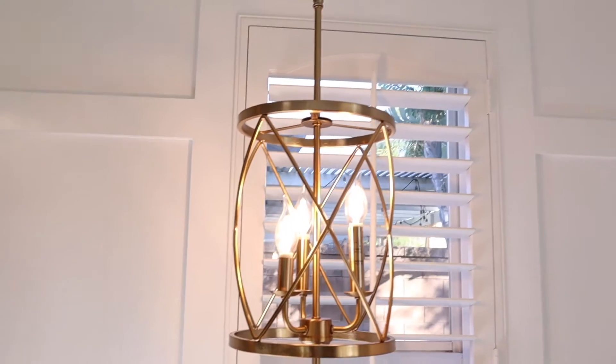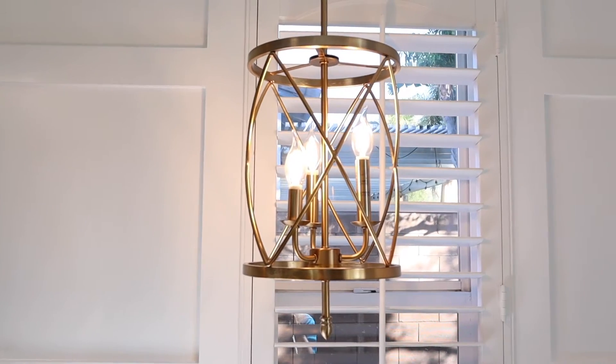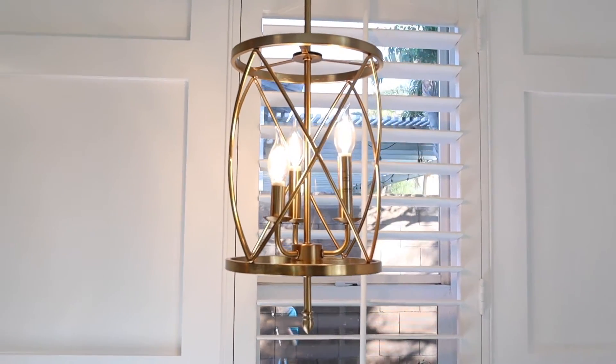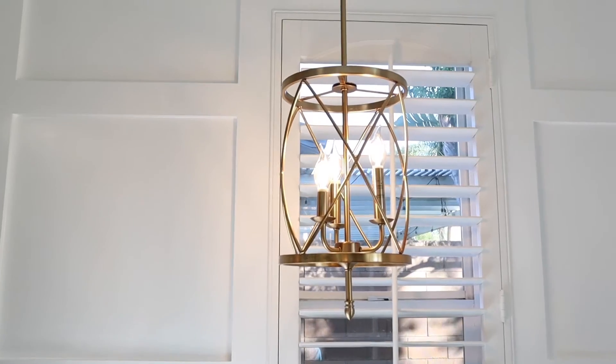Giving you guys a close-up of the light fixtures — it's simplistic, elegant, and classy. It's a lantern with a champagne gold finish and three lights inside. It is just the right color for the blue and the gold. It is simply lovely.